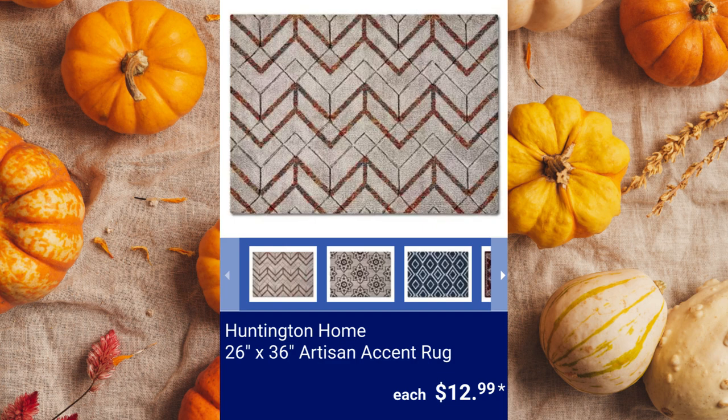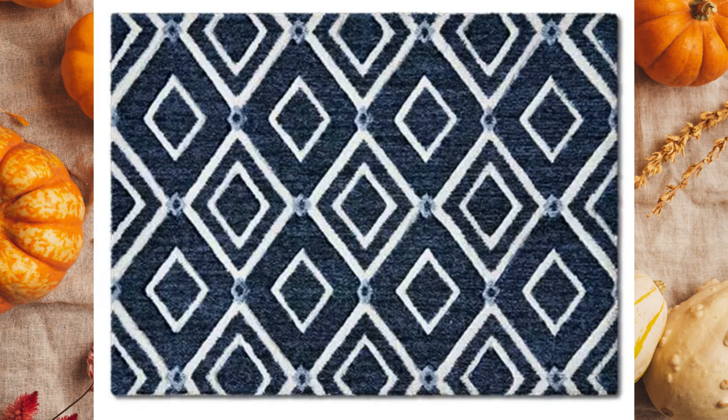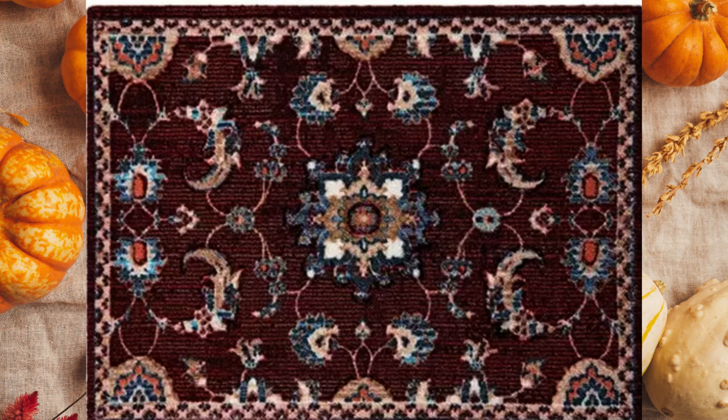Huntington Home 26-inch by 36-inch Artisan Accent Rug. These rugs have a 100% nylon soft texture and are made for indoors. $12.99 each.